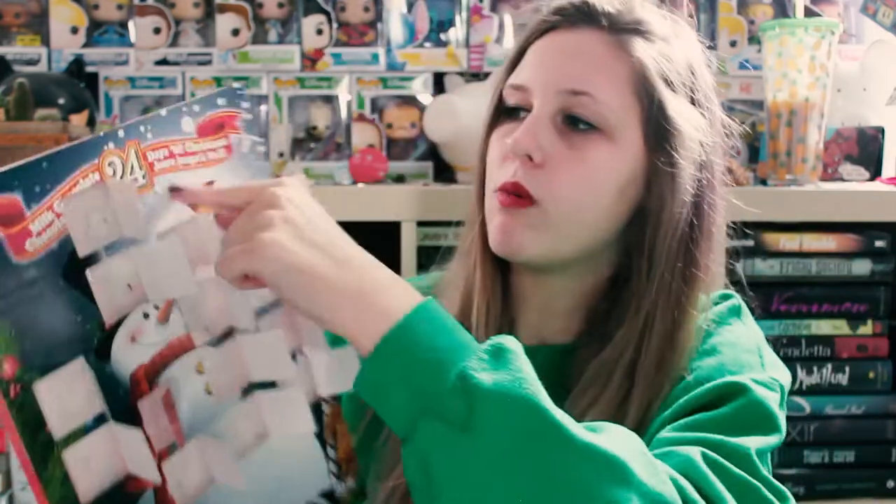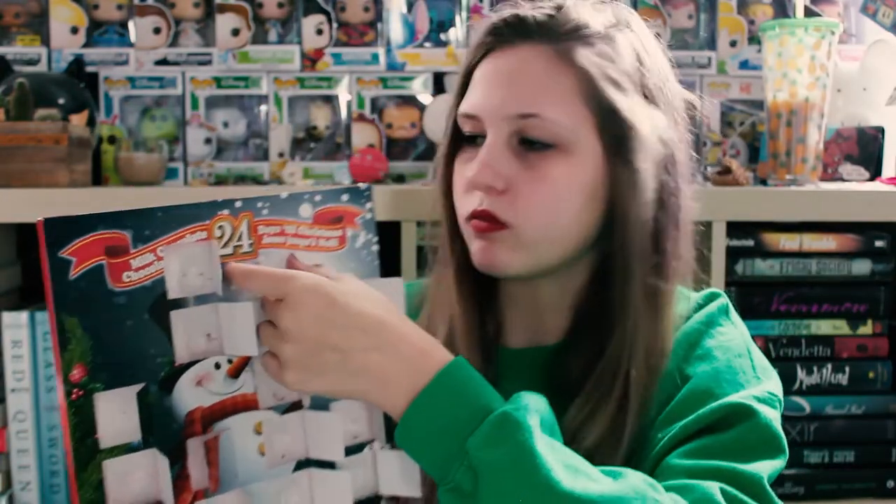Still good. Number 16 is a squirrel. Number 17 right here — guys, we've almost made it through the whole calendar and we've got so many cool things, like chocolate on chocolate. Oh, it's a little reindeer. Are you eating them all? Heck yeah I am! You monster.